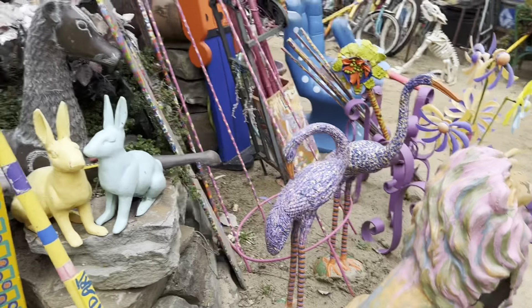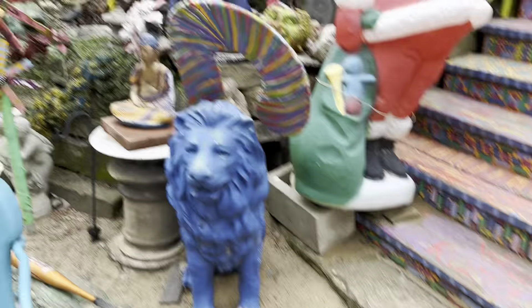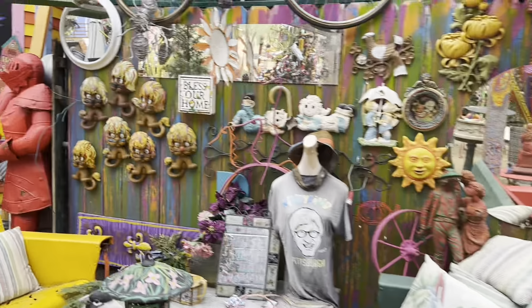He does open his yard to the public on most days. It's usually pretty hectic in here, as I'm sure you can imagine. Look at all those circo pieces — so funny.